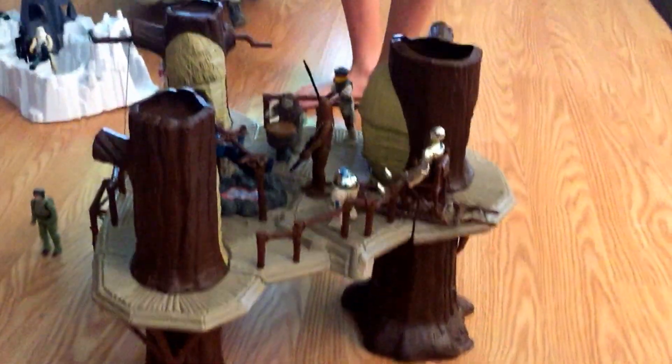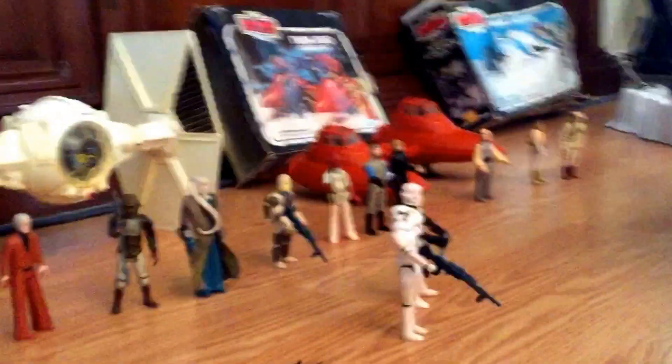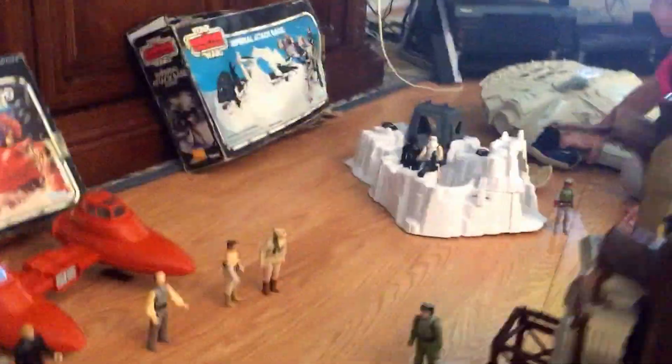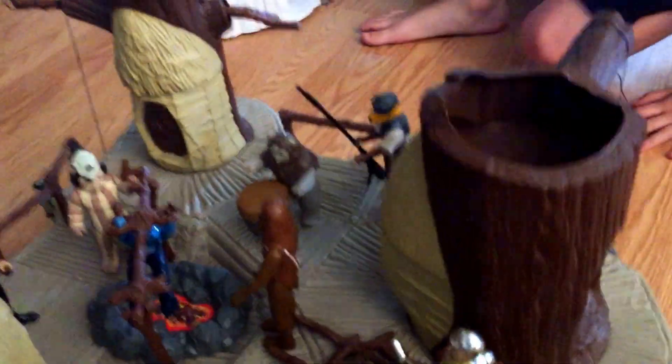This is my dad's old Star Wars playset. We didn't want Han Solo because my dad lost it. Here are all the spare characters that aren't with the sets at this moment. Here is the Ewok village.